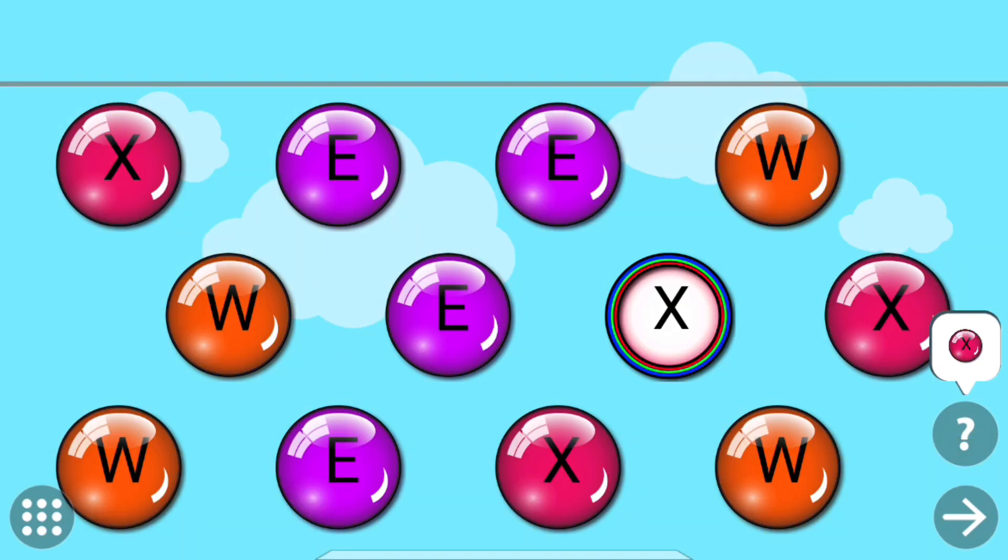Touch the letters that are same as the colored one. X.